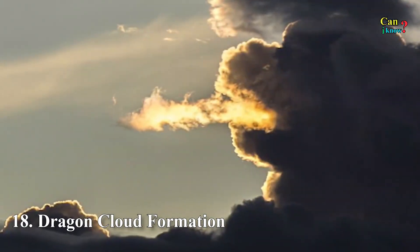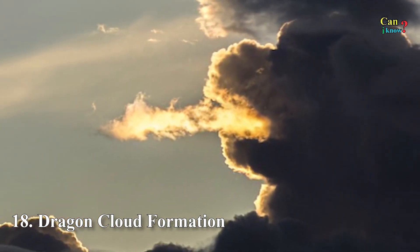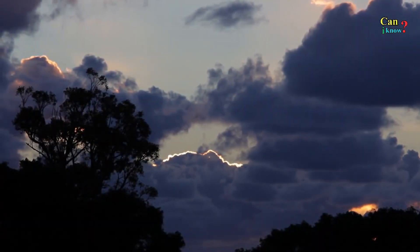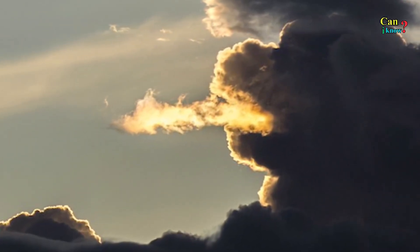Number 18: Dragon cloud formation. It had a huge snout, dark eyes, and had an angry look about it. As the image was captured in the evening as the sun was setting, the light creates a fire-colored hue behind it that draws focus to the mouth and the flames, making it seem all the more real.